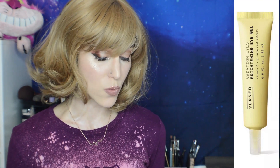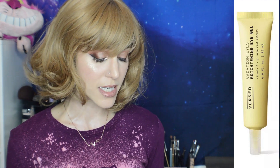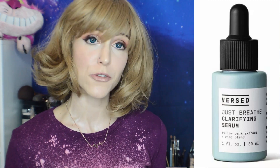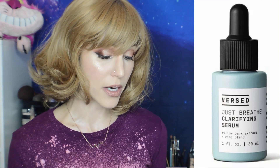Then we've got the Versed Vacation Eyes Brightening Eye Gel. This is $17.99 for a half ounce. This looks gorgeous as well — it's got ginseng, coffee extract, sodium ascorbyl phosphate for your vitamin C, niacinamide. Then we have the Just Breathe Clarifying Serum. This is $19.99 for one ounce. This looks like it's going to be great for clearing up acne — it's got salicylic and willow bark.